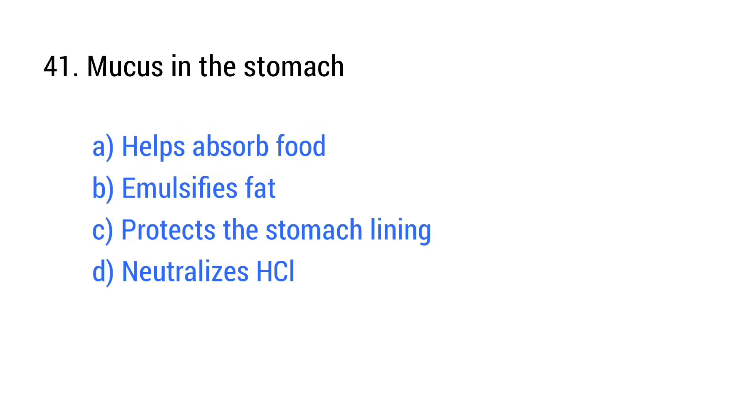Question number 41. Mucus in the stomach? The right answer is option C: Protects the stomach lining.